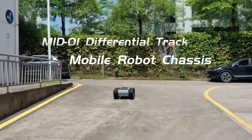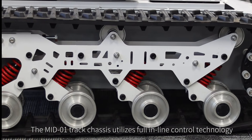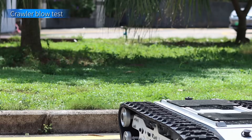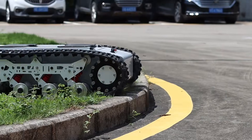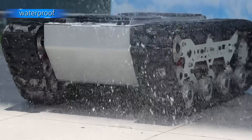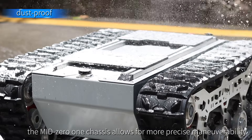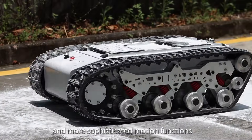The MID-01 differential track mobile robot chassis utilizes full inline control technology, making the mechanical structure of the transmission and braking system considerably simplified. It adopts an eight-group Christie suspension system. By combining tank steering technology with differential operation, the MID-01 chassis allows for more precise maneuverability and more sophisticated motion functions.